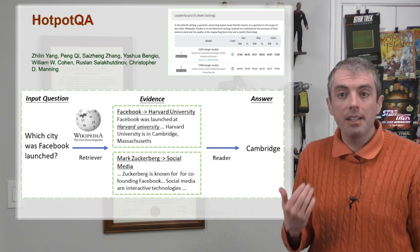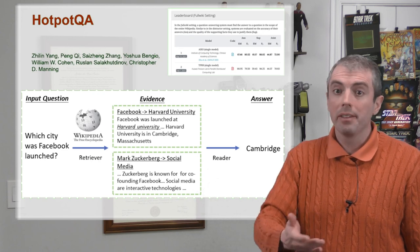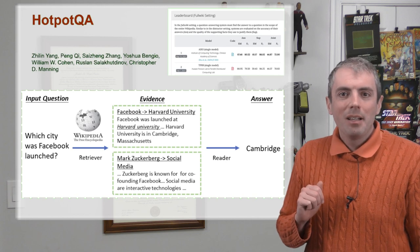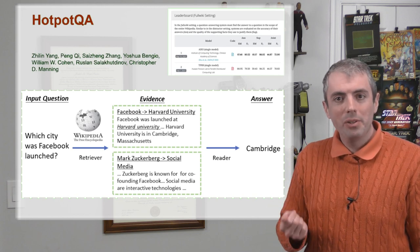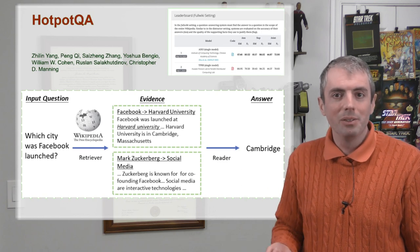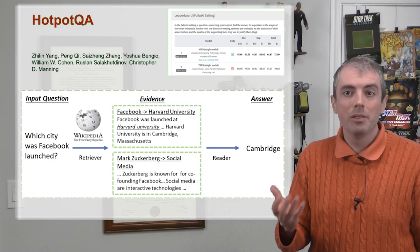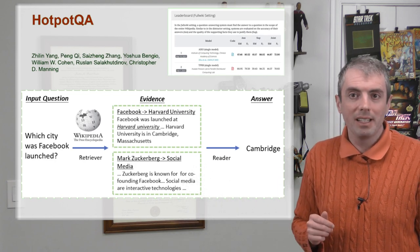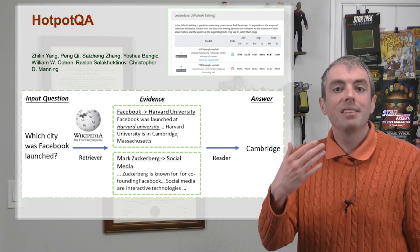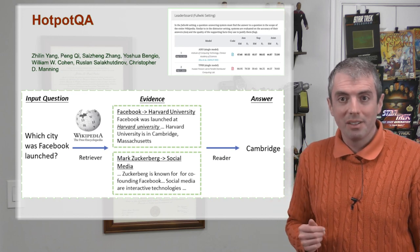Multi-hop is not unique to this dataset. There are multi-hop questions in, for example, my favorite question answering format, QuizBowl. The great thing about QuizBowl is that if you don't solve the early multi-hop clues, you can still get the question at the end of the sentence with clues that don't require multi-hop reasoning. This makes it, despite its inherent complexity, a more accessible format for long-term question answering research.